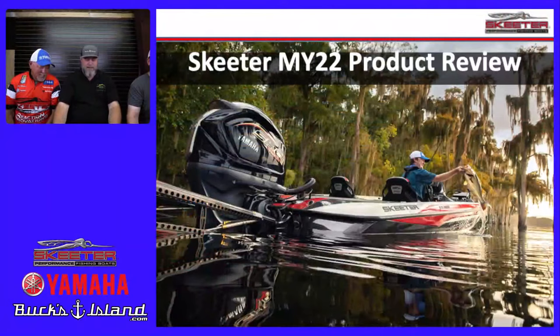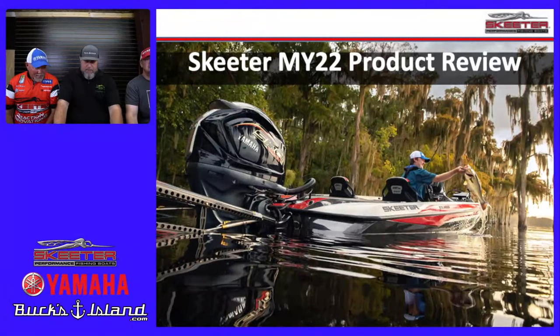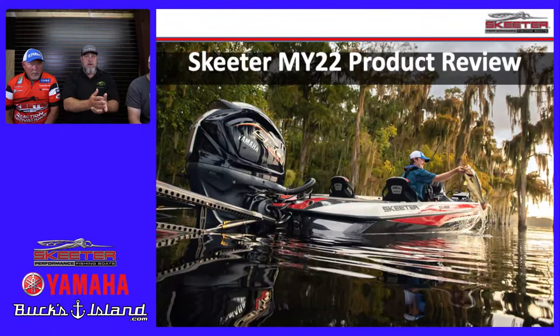Welcome, everyone. We're going to get into all the colors, updates, and everything to do with the new 2022 Skeeter boats. Matt hasn't seen this presentation other than a quick glance, so we'll give you the overview and then let Matt talk about the features, performance improvements, fishability for anglers, and colors — which are all going to be subject to personal opinion.